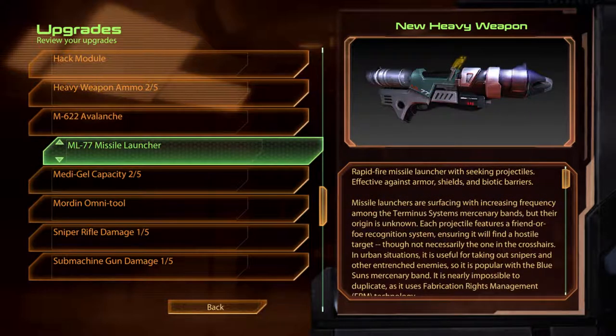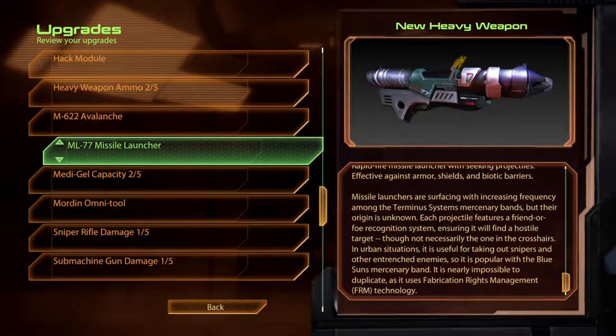The ML-77 Missile Launcher. Rapid-fire missile launcher with seeking projectiles, effective against armour, shields and biotic barriers. Missile launchers are surfacing with increasing frequency among the Terminus system's mercenary bands, but their origin is unknown. Each projectile features a friend-or-foe recognition system, ensuring it will find a hostile target, though not necessarily the one in the crosshairs. In urban situations, it is useful for taking out snipers and other entrenched enemies, so it is popular with the Blue Suns mercenary band. It is nearly impossible to duplicate, as it uses fabrication rights management technology.